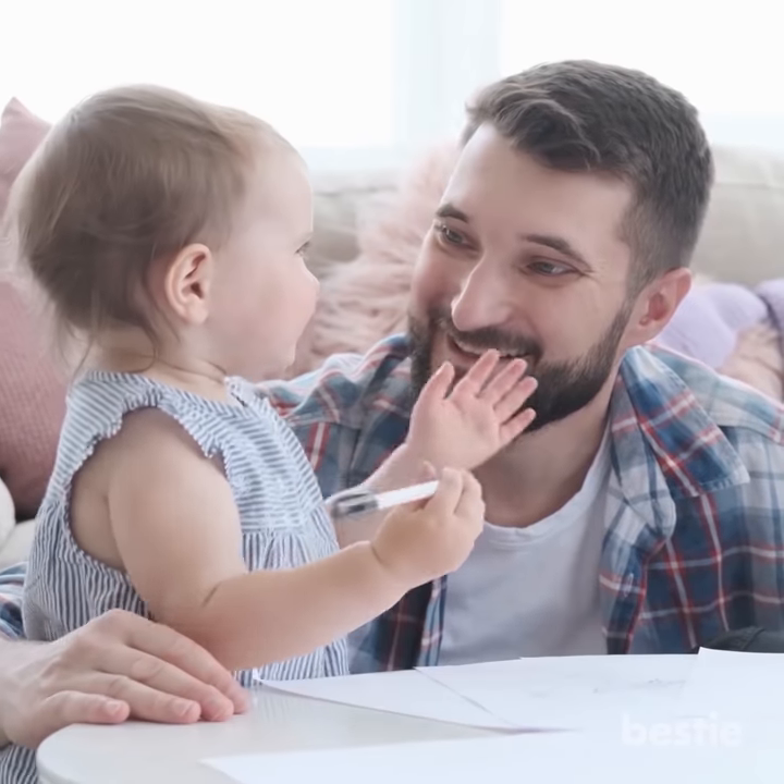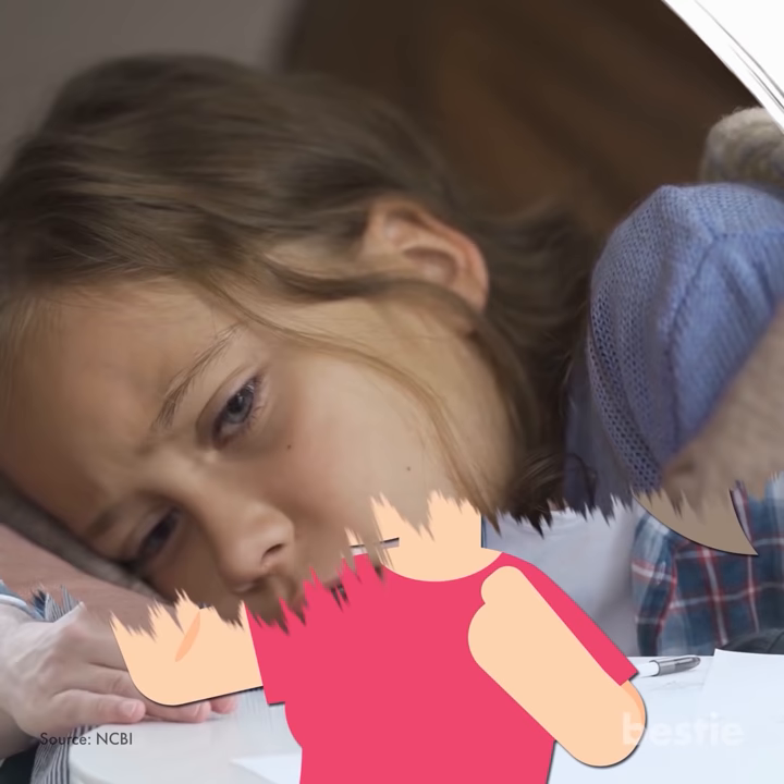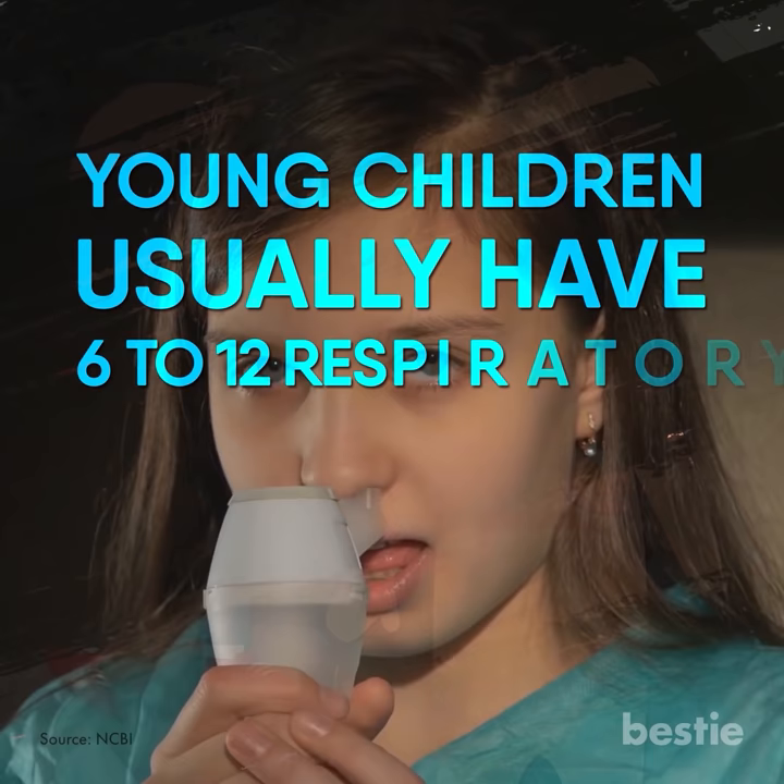If you've been around children, you might have noticed that coughing is fairly common. The most common cause of a cough is a respiratory tract infection, such as a cold. Young children usually have 6 to 12 respiratory tract infections per year, usually caused by viruses.